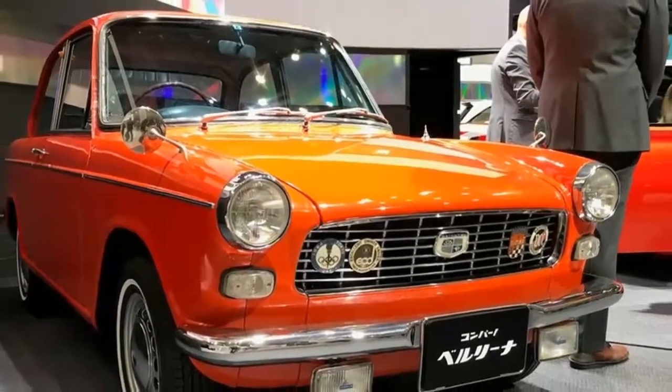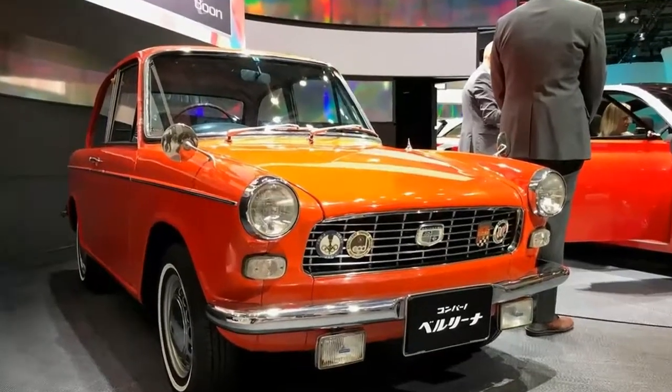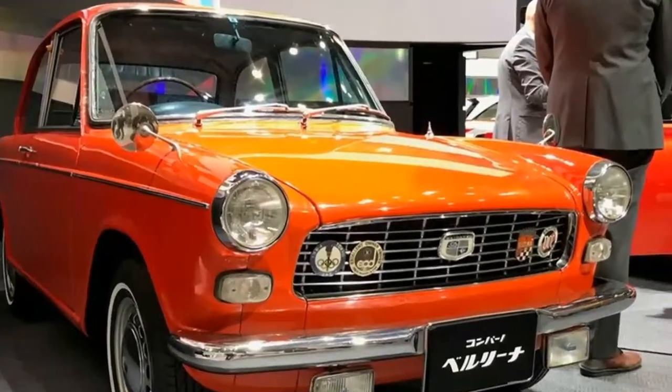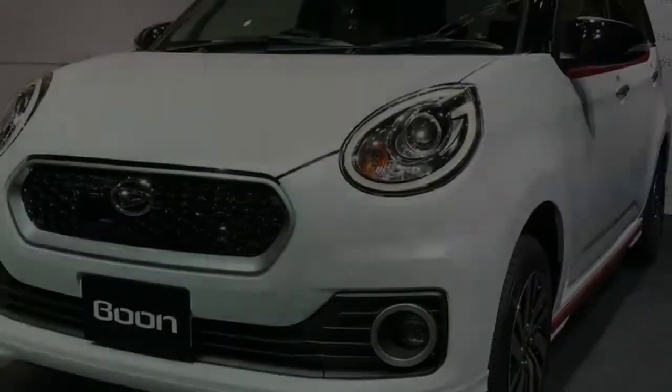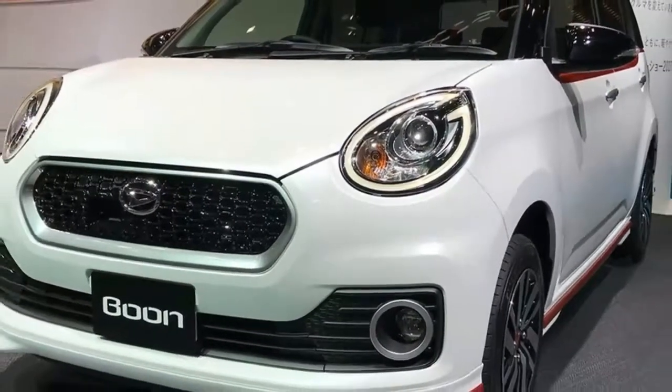Daihatsu unveiled no less than five concept cars at once at the 2017 Tokyo Motor Show. They are topped off by the good-looking DN Campano, which is a retro-referencing four-door saloon coupe, with the most appealing roofline that looks like it's come straight from Nissan's much-missed Pike factory.